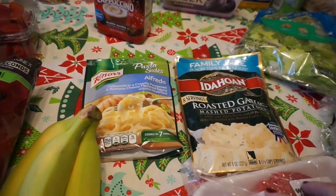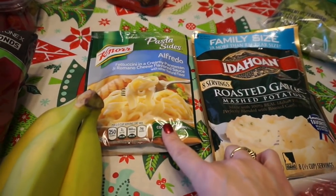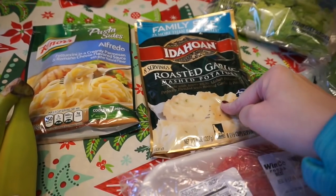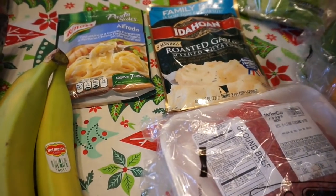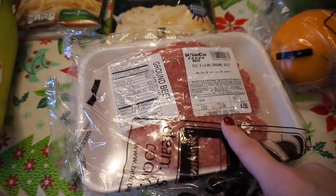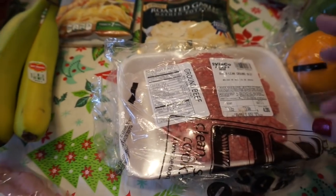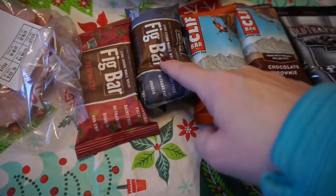It's kind of a tricky situation this week — I have like two meals planned and that's it. We have stuff in the freezer, we have meat in the freezer. So I got some alfredo pasta and some roasted garlic mashed potatoes, and some 85% lean ground beef — we're going to have meatloaf one night this week.